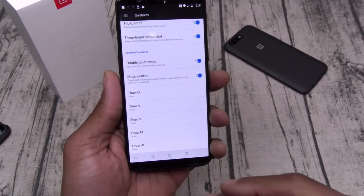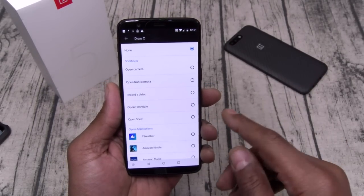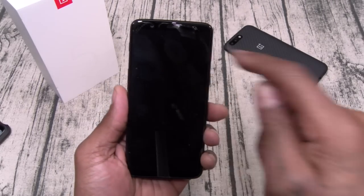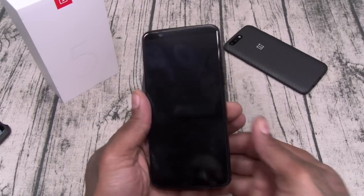You have drawing controls for when the display is off — I usually set zero to open the flashlight. When the phone is off, draw the zero and that turns on the flashlight. Draw the zero again and it turns off. You can also set it to open apps — when I do the full review we'll have everything set up.